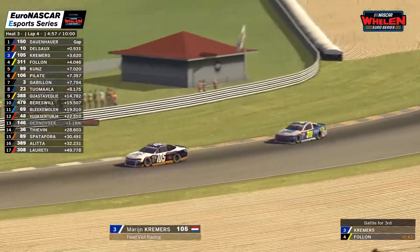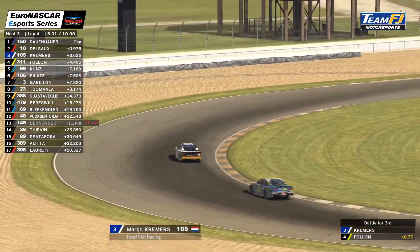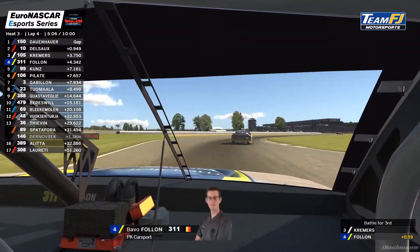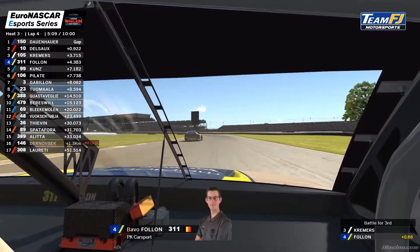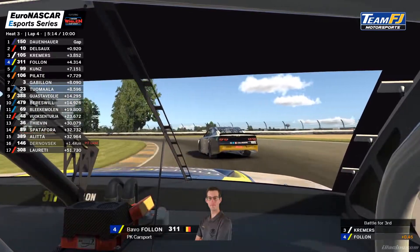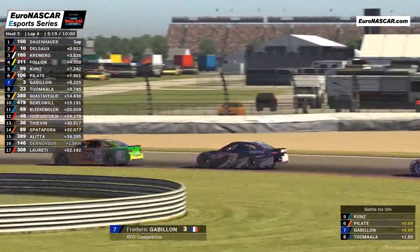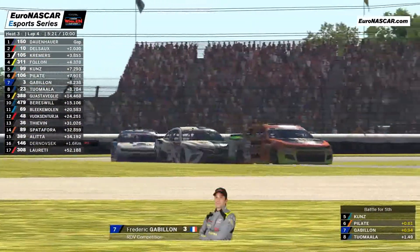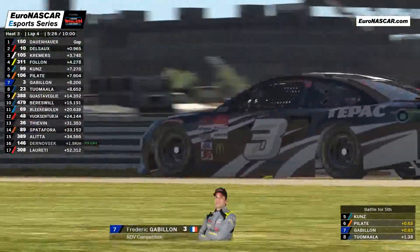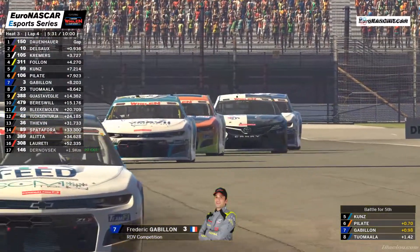This is a very nice heat race. Today we saw three very good races — not a lot of crashing. Everybody is very concentrated, very calm, nobody is taking too many risks, and we're seeing great battles. Dauenhauer is so fast at the front but Julis Del So is closing the gap — I think we will have a nice fight for first position. It's around four minutes and thirty seconds into the race now.